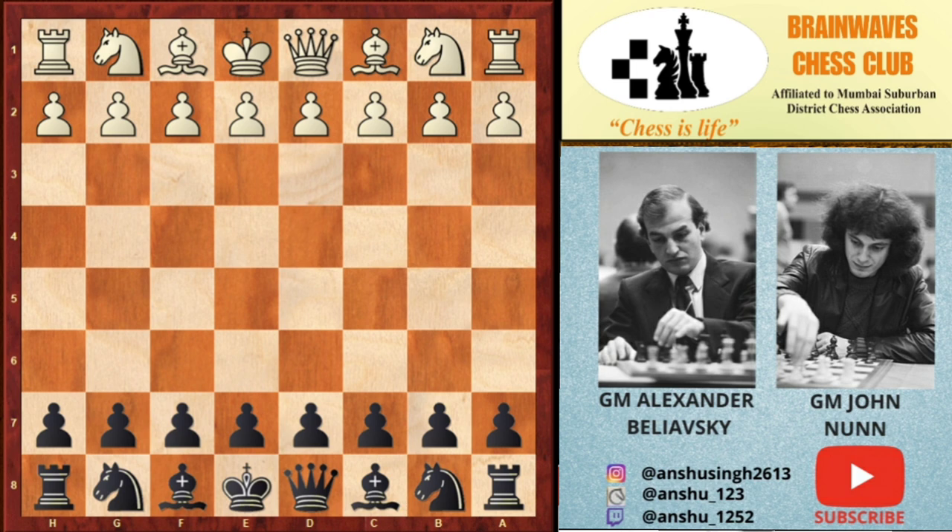His opponent is Alexander Bilyovsky, who is a Slovenian and Ukrainian Grandmaster. This game was played in 1985, in which John Nunn had the black pieces and Alexander had the white pieces.